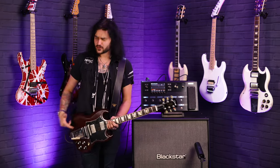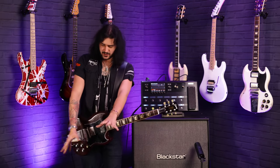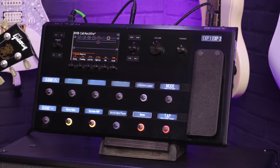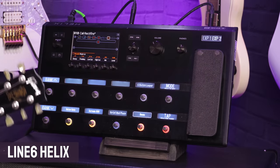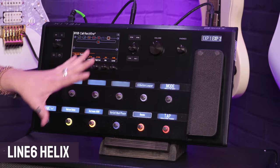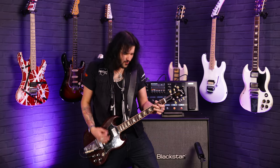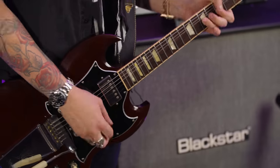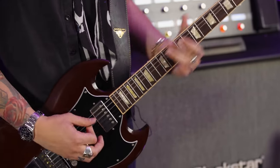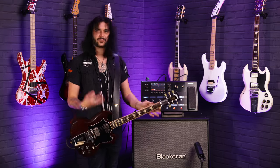I'll be playing my Gibson SG Angus Young through two attack cables into the modeller of my choosing, into an Alto TS-210 which is hitting my face with sound, and XLR out into a little Zoom H6. Starting with the iconic Line 6 Helix — this is my own personal Helix, a cracking unit that's been gigged hard and never let me down. It sounds fantastic.